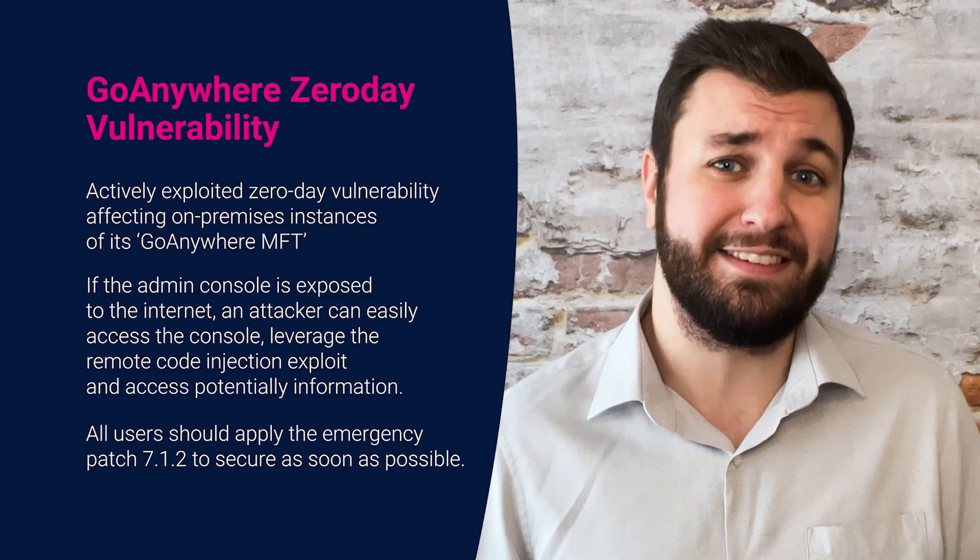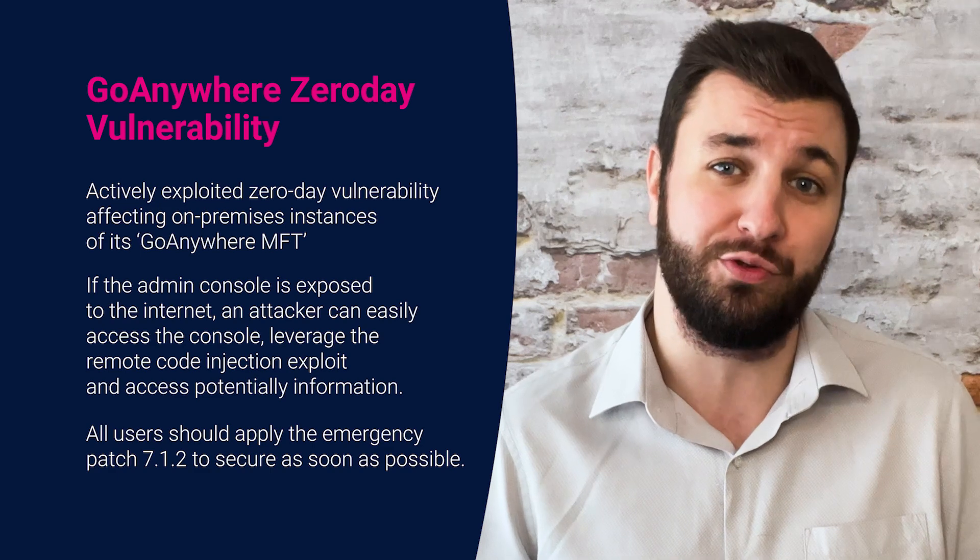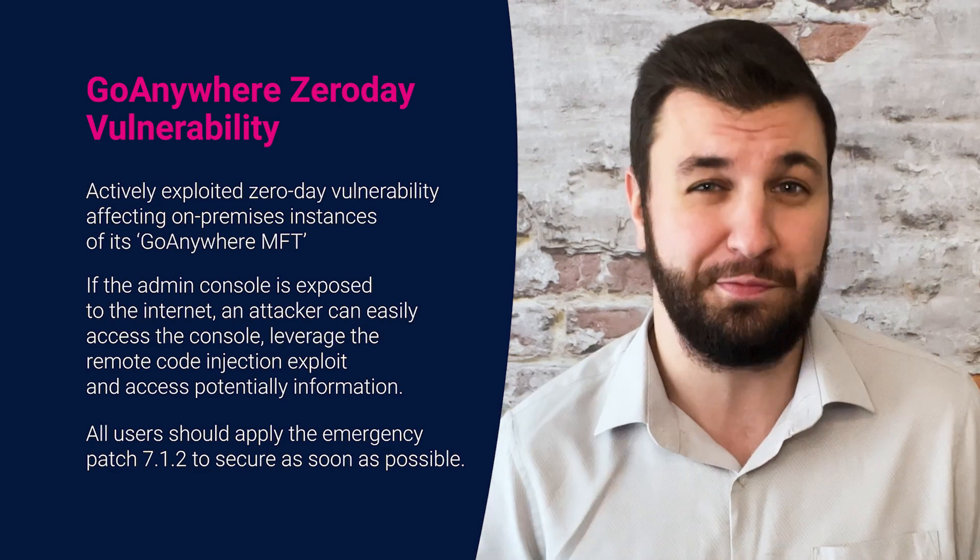Whilst the impact has been ascertained, all users should make sure to apply the emergency patch 7.1.2 to secure the vulnerability as soon as possible.